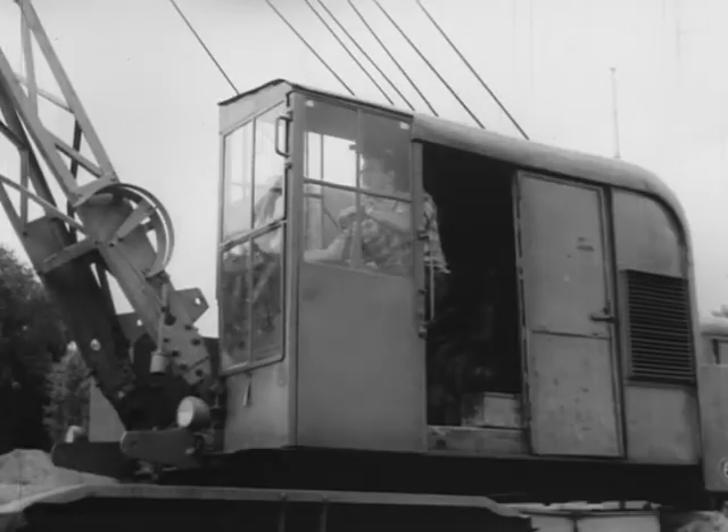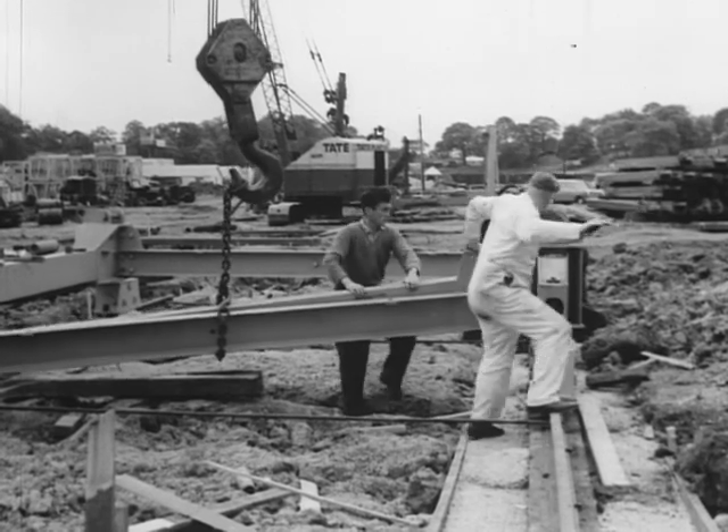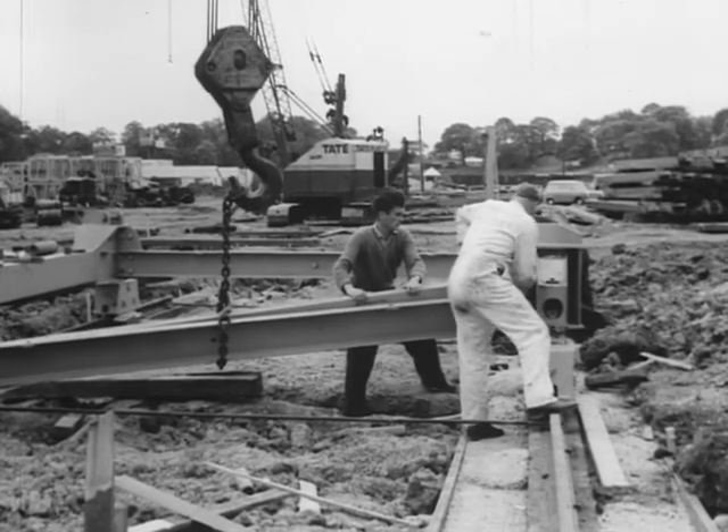On this spot will rise a 17-story building for accommodating the competing athletes and officials. The building materials during construction will mainly be handled by the Babcock Veits crane, now being assembled.